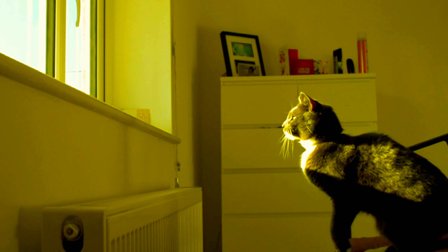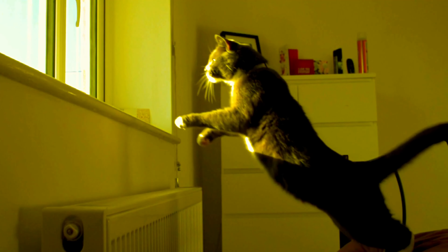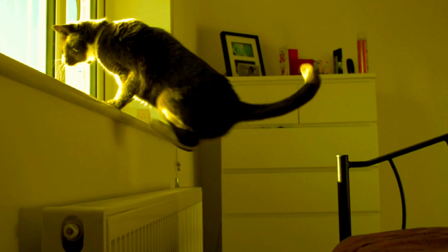Tail as a counterweight: don't underestimate the tail. It acts like a rudder, helping the cat balance and adjust its direction mid-air for pinpoint landings.